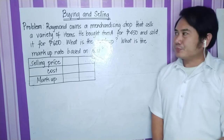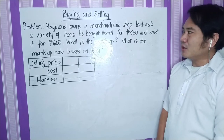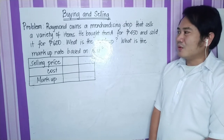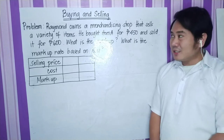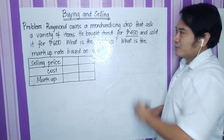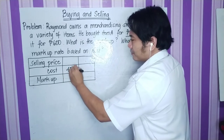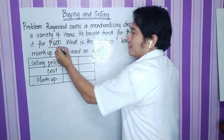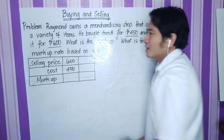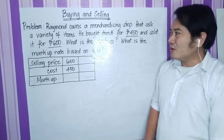Problem number two. Raymond owns a merchandising shop that sells a variety of items. He bought item A for 450 pesos and sold it for 600 pesos. What is the markup? What is the markup rate based on cost? In this problem, the given are 450 pesos which is the cost of item A, and 600 pesos which is the selling price of item A.